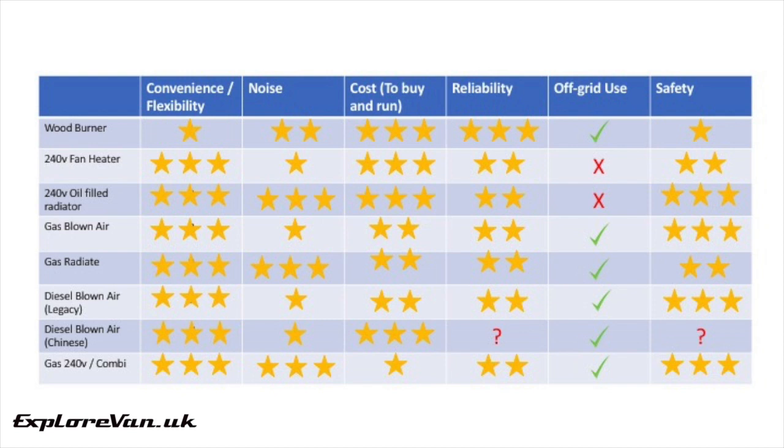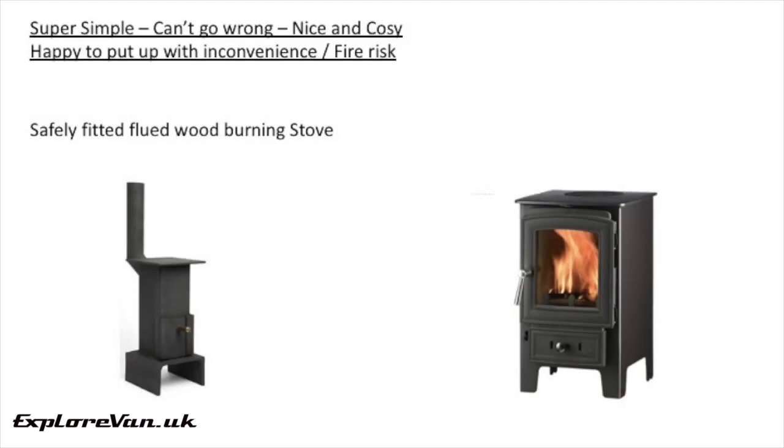As you've seen, all the options have their pros and cons, so only you can decide which is right for you. Here is my simple comparison chart to help you make your decision — in each section, the more stars, the better. And here are my preferred solutions for different scenarios. If you want something that is super simple, can't go wrong, gives a nice cosy feel to your van, and you're happy to put up with some of the inconvenience and fire risk, then a wood burner is a great idea — but don't forget to check with your insurance company.